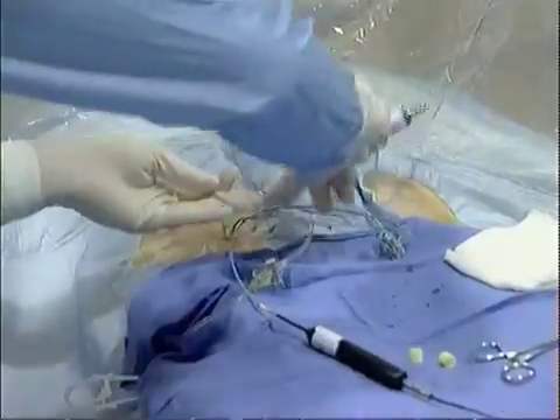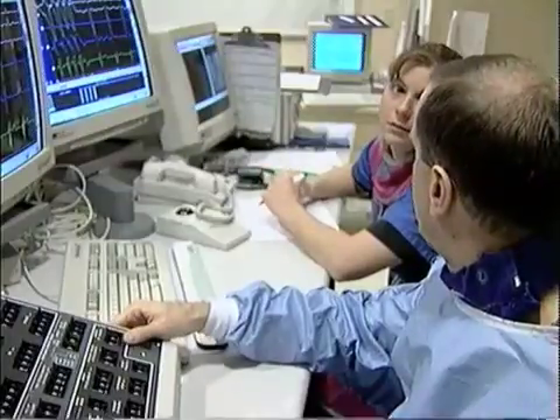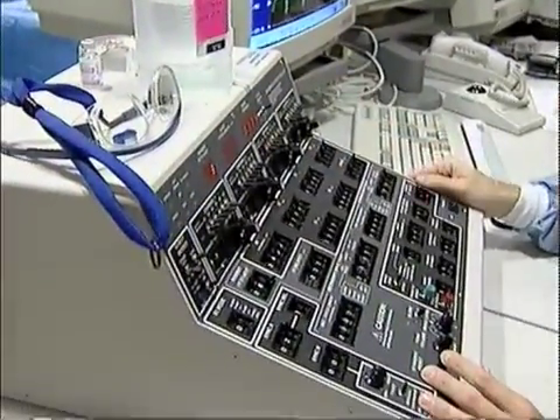Which is why the EP test is critical. Catheters are placed in strategic areas of the heart to measure electrical activity. Like a high-tech roadmap, the catheters track the cause of the arrhythmia — looking at each component of the heart's electrical system, like taking your car in to be analyzed by a mechanic. Once the source is found, proper treatment can be administered right in the catheter lab.